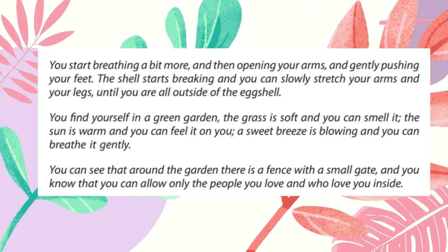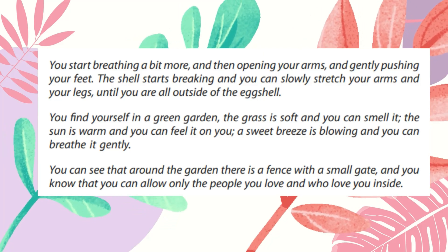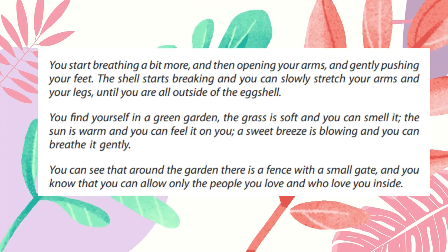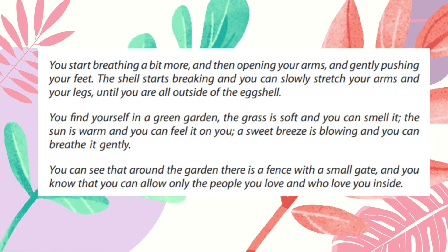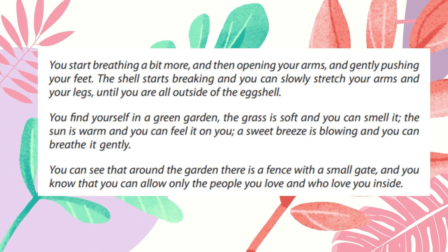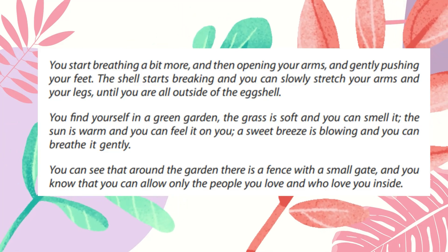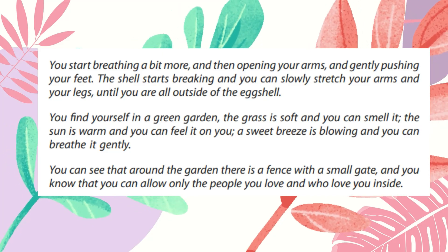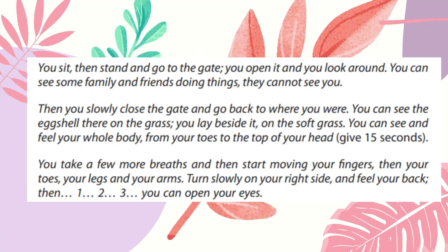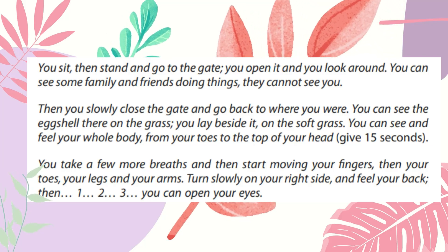You find yourself in a green garden. The grass is soft, and you can smell it. The sun is warm, and you can feel it on you. A sweet breeze is blowing, and you can breathe it gently. You can see that around the garden, there is a fence with a small gate, and you know that you can allow only the people you love and who love you inside. You sit, then stand, and go to the gate. You open it, and you look around.